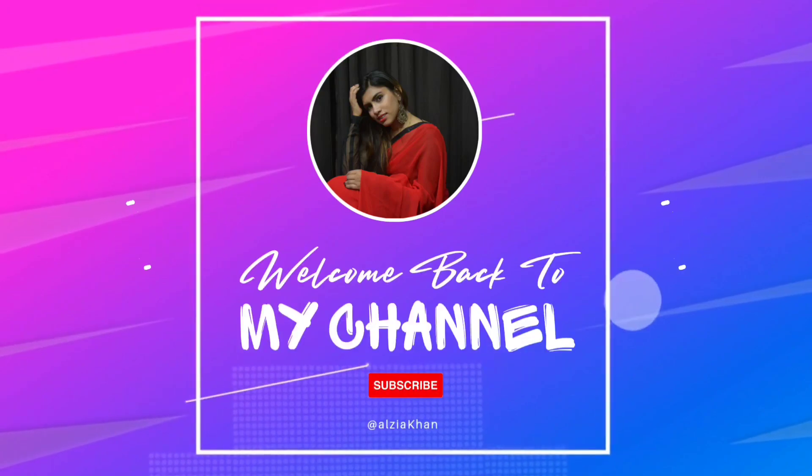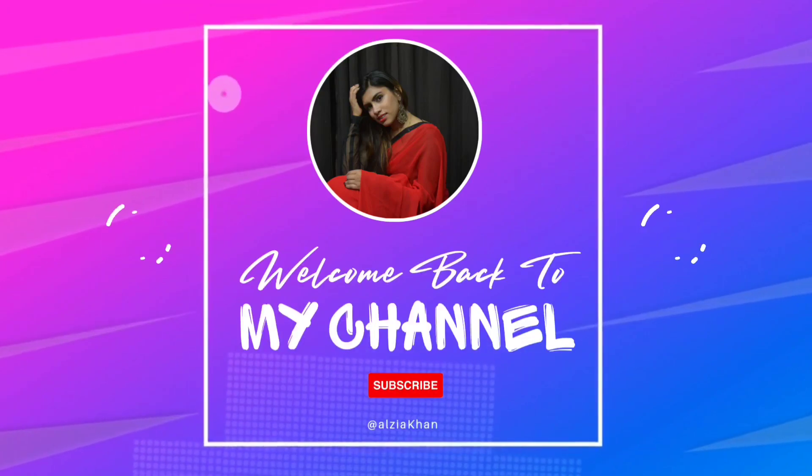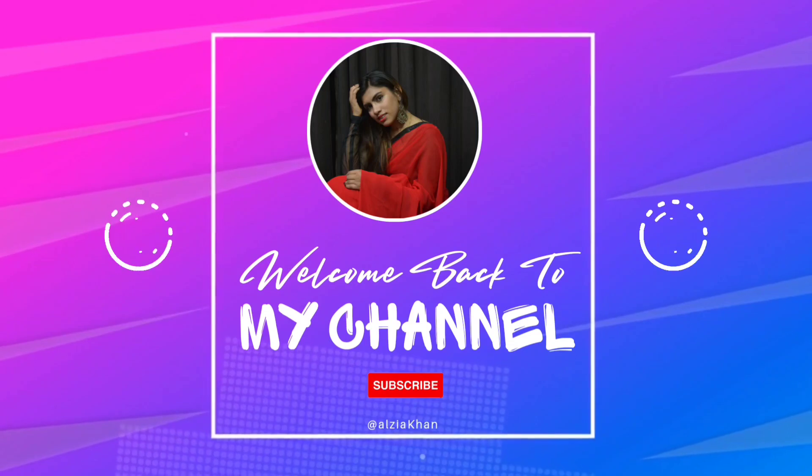Hello everyone, hope you all are good. Hi, this is Alzia and welcome back to my channel. If you are watching my videos for the first time, do check out my channel and kindly subscribe so that you can get more videos.